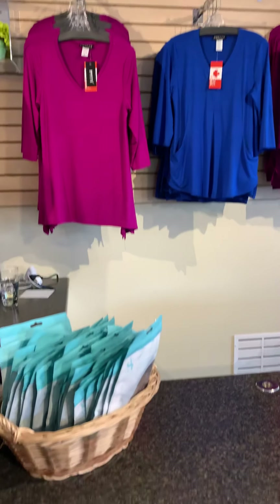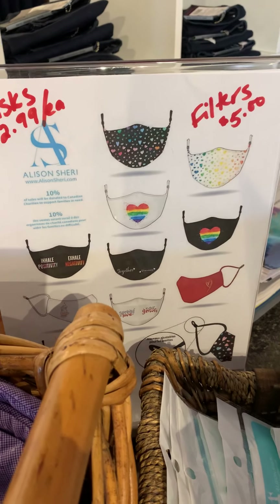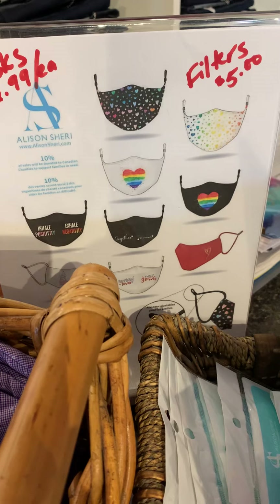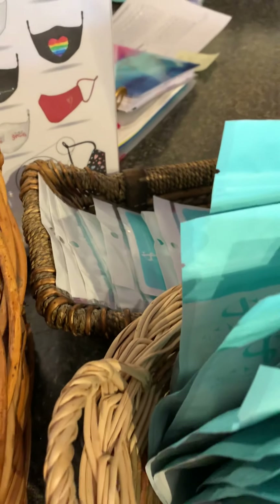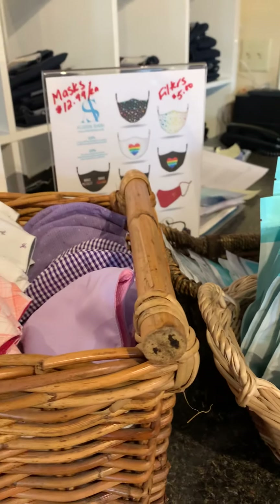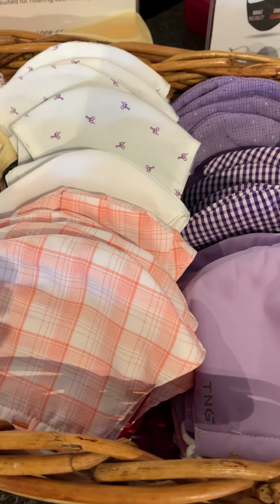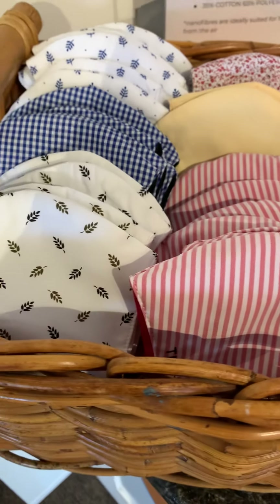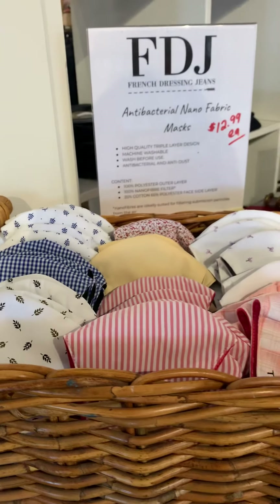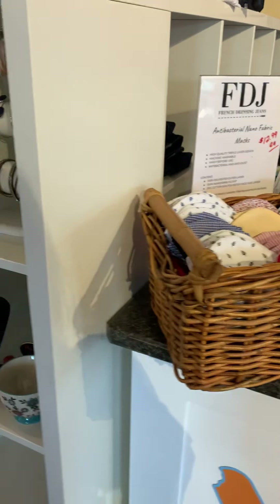If you're looking for face masks, we have our Alice and Sherry face masks in a variety of prints and styles at $12.99 each. The Alice and Sherry masks are a double-layer mask — nice and lightweight — and you can also purchase the filter pack for five dollars for extra protection. We also have our French Dressing masks, which are a triple-layer antibacterial fabric mask with a nano filter in the center, machine wash and dry. They are absolutely phenomenal — we've sold literally hundreds and hundreds of those masks.